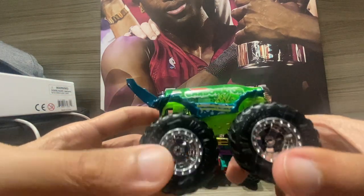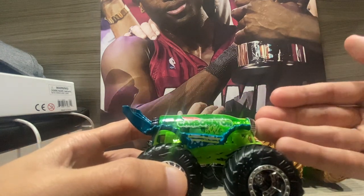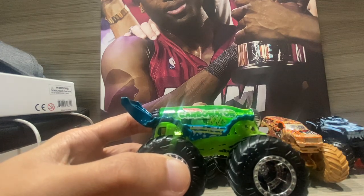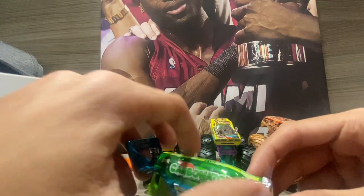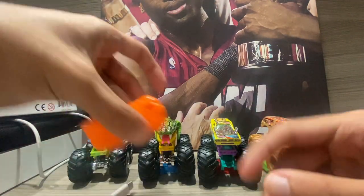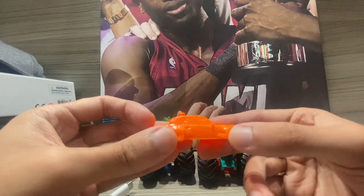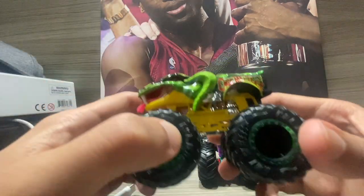Great job from Hot Wheels for thinking outside the box on this one. I can't wait to see if they make another version with a different name or theme. Hopefully they do come out with another one next year. Here's the crush car you get — it's an orange regular car, that's all it is.